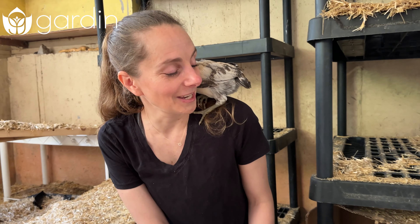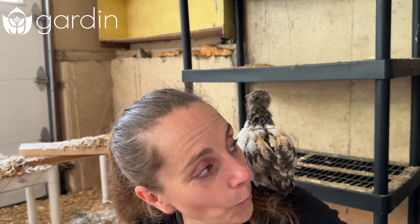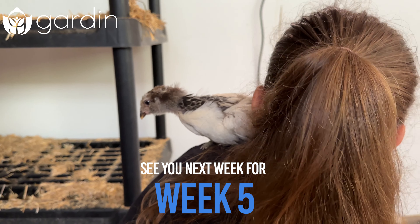Oh my gosh, this one is so cute — she's snuggling in my hair! Hi Brownie Batter! Oh sweetie, she's so adorable.